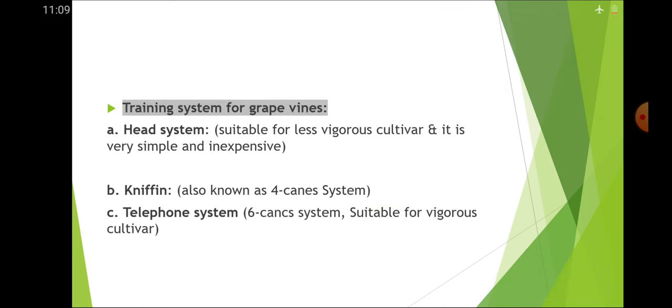Training systems for grapevines: head system is suitable for less vigorous cultivars and is very simple and inexpensive. Kniffen system is also known as fork system. Telephone system is known as six-cane system and is suitable for vigorous cultivars.